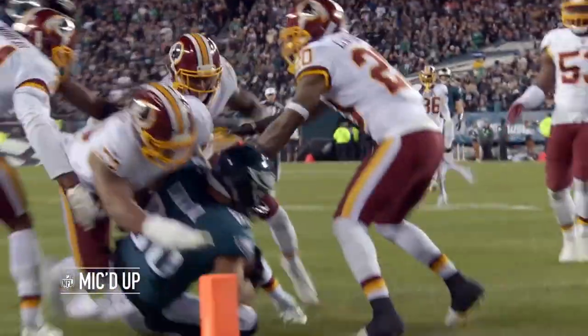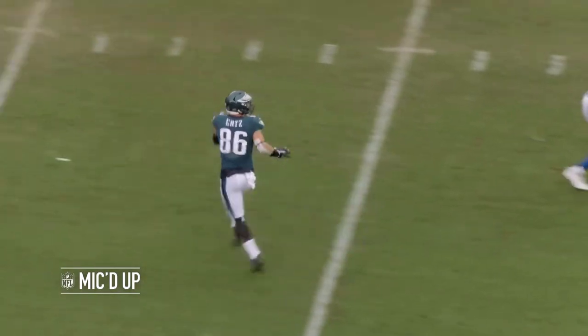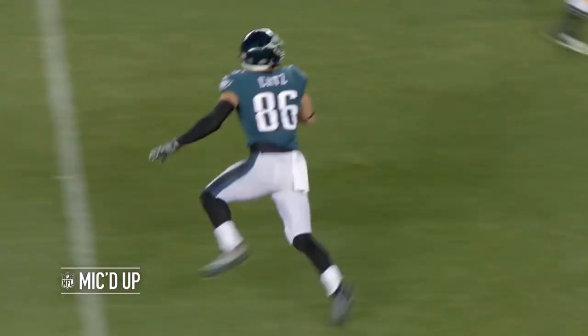A lot of the time, the Eagles put them both next to each other on the same side of the formation, which forced defenses to declare how they'd cover them. If you want to put two smaller defensive back types over there, they'll run strong right at their tight ends. If you want to stack up defensive ends and linebackers on them, then they'll just run weak away.